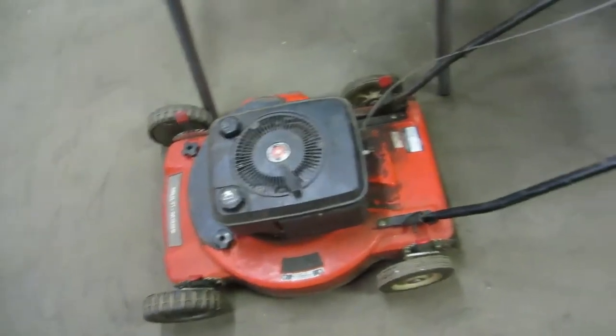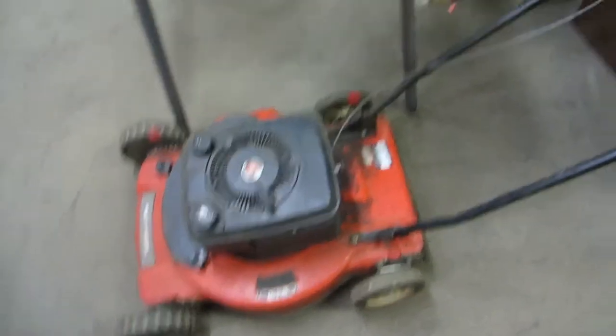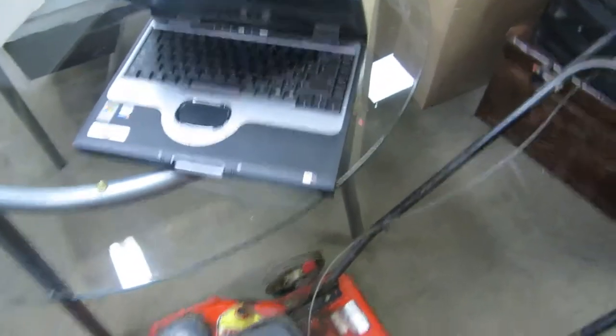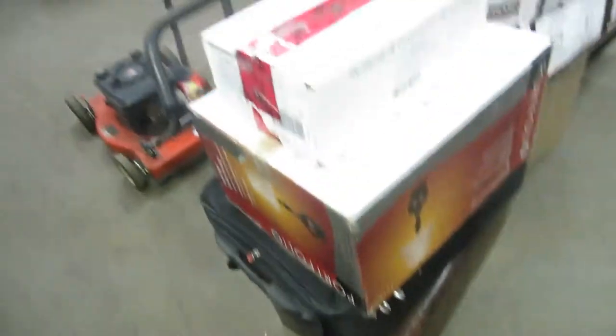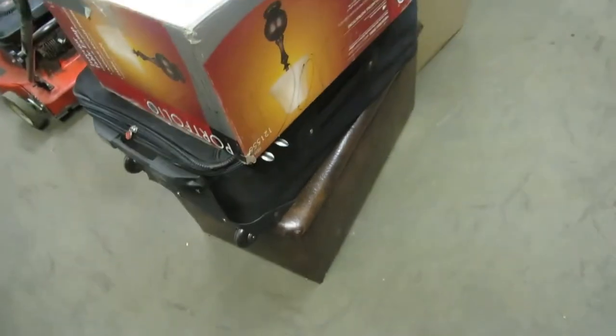We have a lawnmower — Briggs and Stratton — it's a hard start. We also have a compact laptop. We got a storage lot here, a vacuum box, and a suitcase.